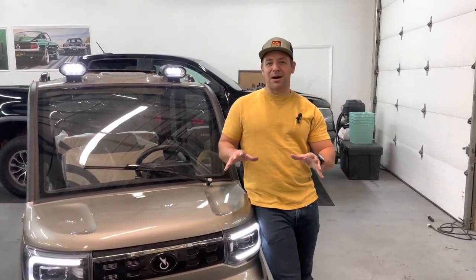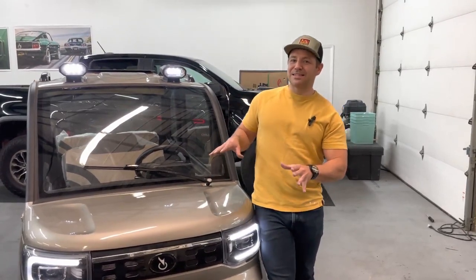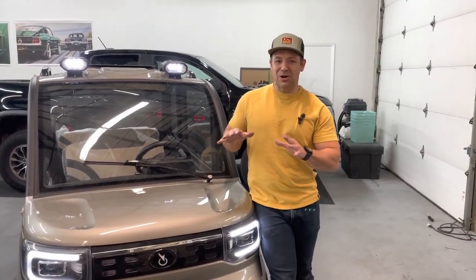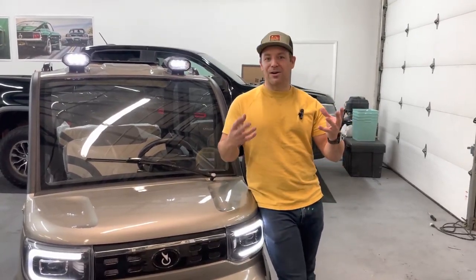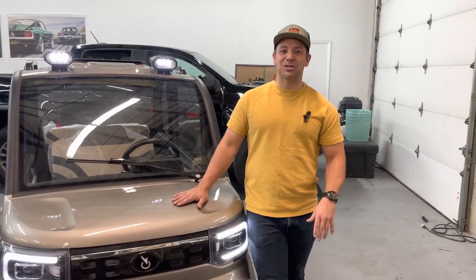What I want everybody to keep in mind is that this is not a car. It is a mini car. It's like a car and a golf cart had a baby — boom, you got a Changli.